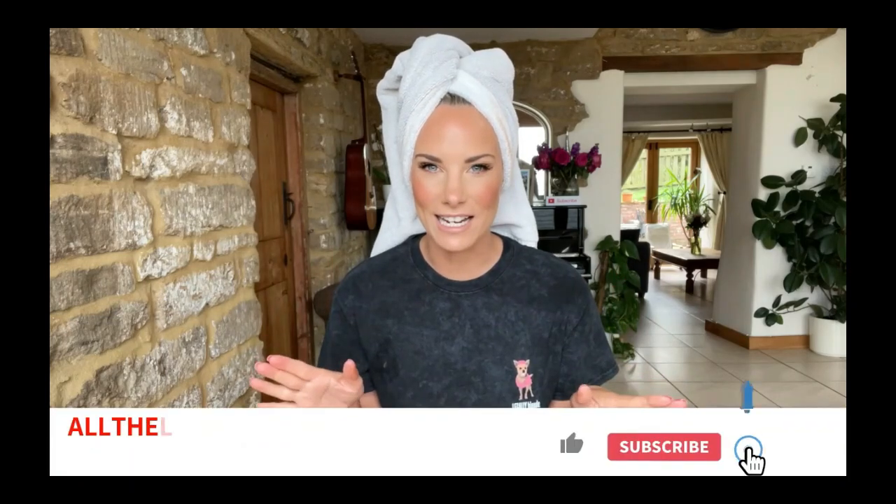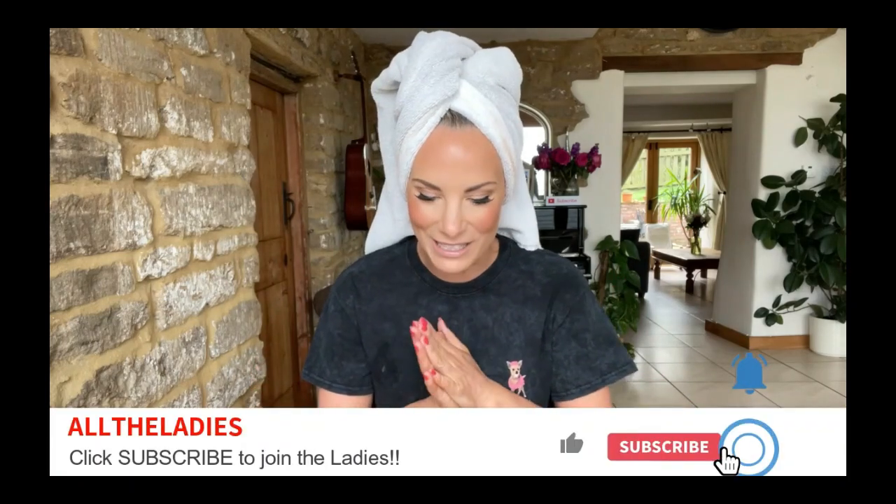Hello, hello ladies, welcome back to my channel. As you can tell, this is a very different video this week. However, I think this is going to be fairly entertaining and hopefully really positive at the end of it.